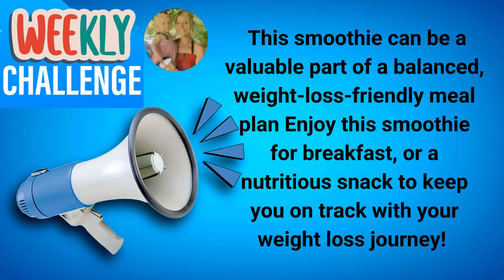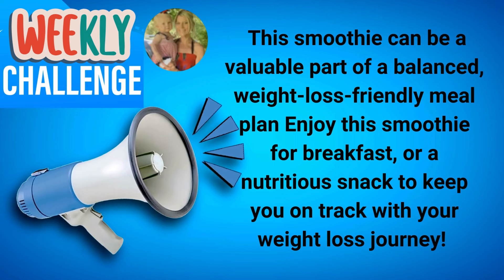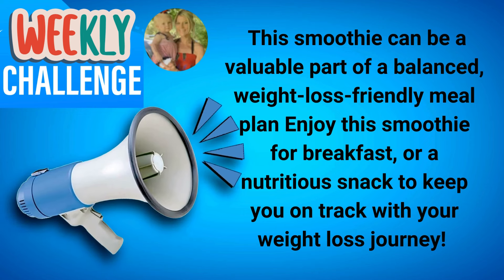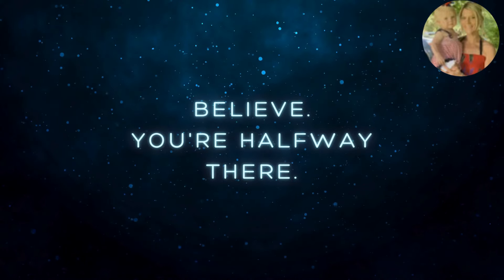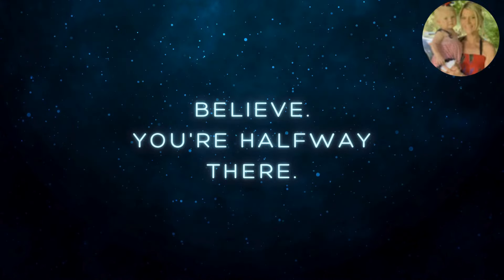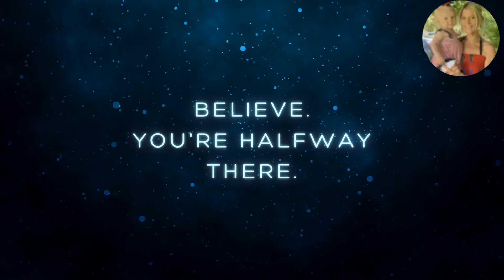So there you have it! I so hope you will accept the challenge and join this community to make this smoothie this week. It can be a valuable part of a balanced, weight-loss-friendly meal plan — enjoy it for breakfast or as a nutritious snack. Believe in yourself — you're halfway there, because you've already started looking into how to lose weight. Now all you have to do is take what you're learning and apply it to your daily life.